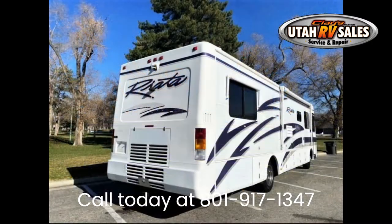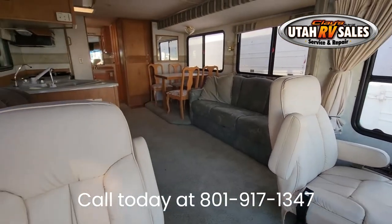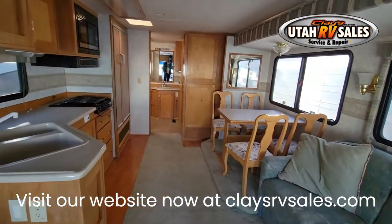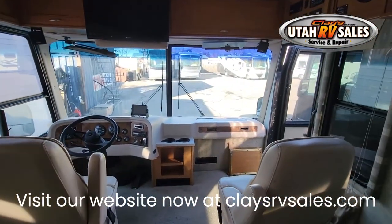Look at other ones first and you will see the difference. It's cold, so please call ahead so we can turn on the furnace. For winter, we are open 9 a.m. to 6 p.m. Monday through Friday and available Saturdays only by appointment. Call or text Nate at 801-917-1347 for questions.